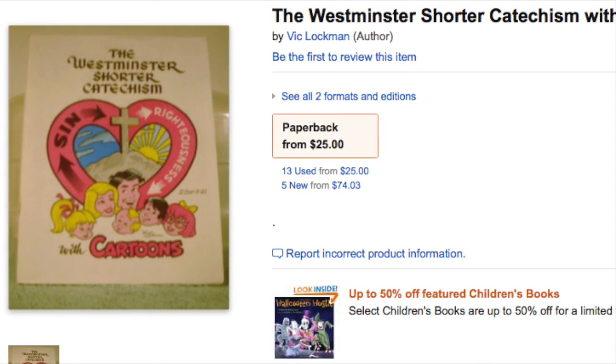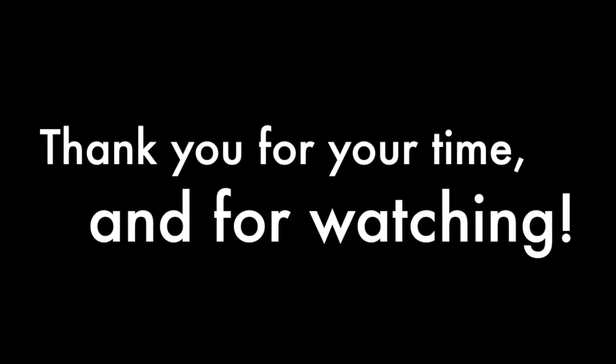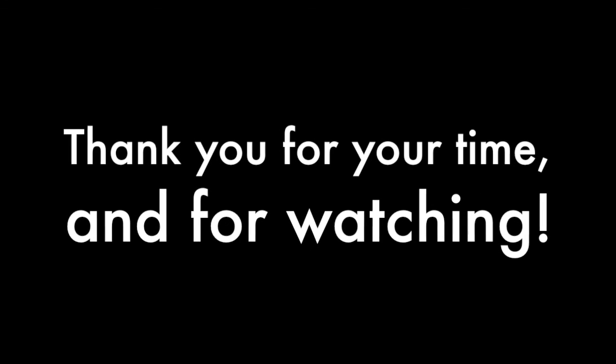Anyhow, thanks for watching! Please like and subscribe if you haven't, and I will see you all later. Take care, bye!